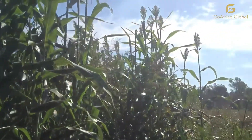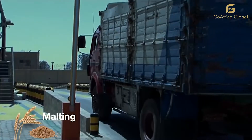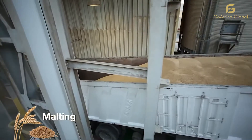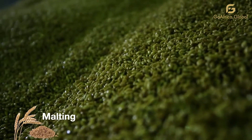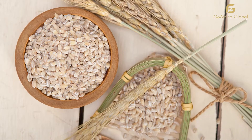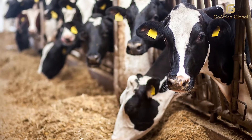Hello, welcome to Go Africa Global and Go Africa Trading. We at Go Africa work in concert with our partners — farmers, cooperatives, aggregators, distributors, and commodity brokers — to bring to the global markets barley and sorghum products from the United States, Africa, Brazil, and other parts of South America.